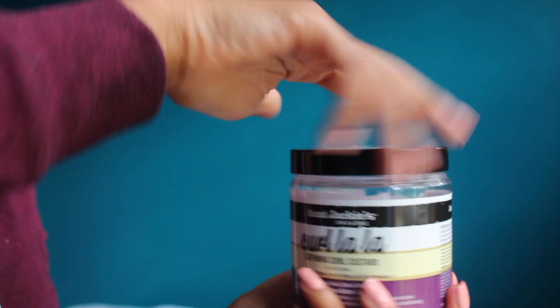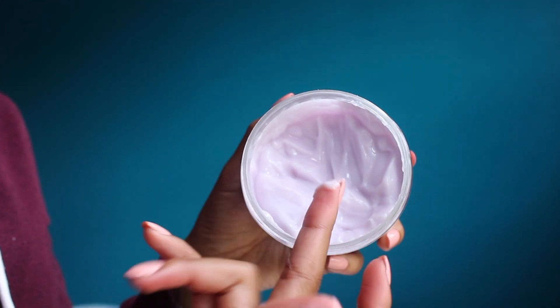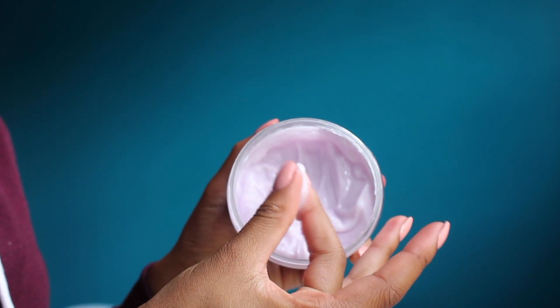My favorite product for twist-outs, braid-outs, or flat twists is Curl Lala. First of all, it smells so freaking good — it smells amazing. It leaves your hair super super soft. It's basically a moisturizing curling and defining custard, and it keeps my hair so moisturized that I never have to refresh the next day when I use it.